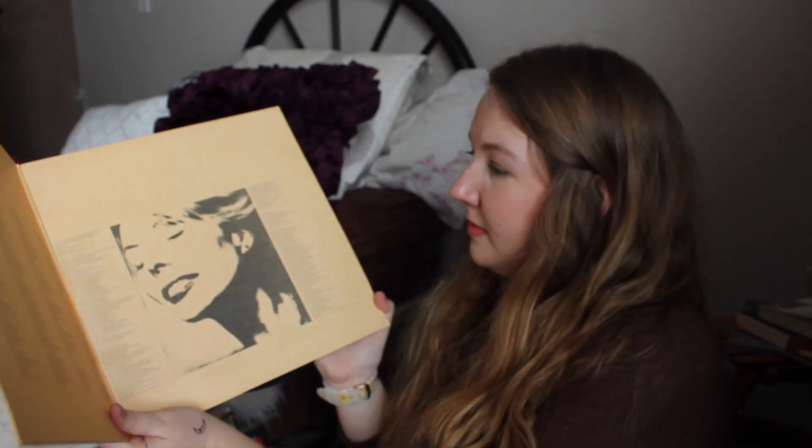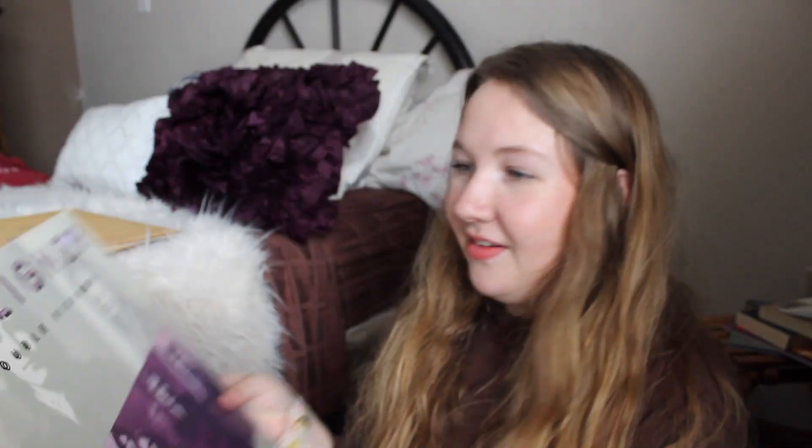Another favorite of mine is Joni Mitchell — this one's 'Court and Spark,' such a beautiful album. I love Joni Mitchell; one of my favorite songs is 'River.' On here there is 'Down to You,' 'Free Man in Paris,' 'The Same Situation.' I haven't actually listened to these yet but I'm looking forward to this one.